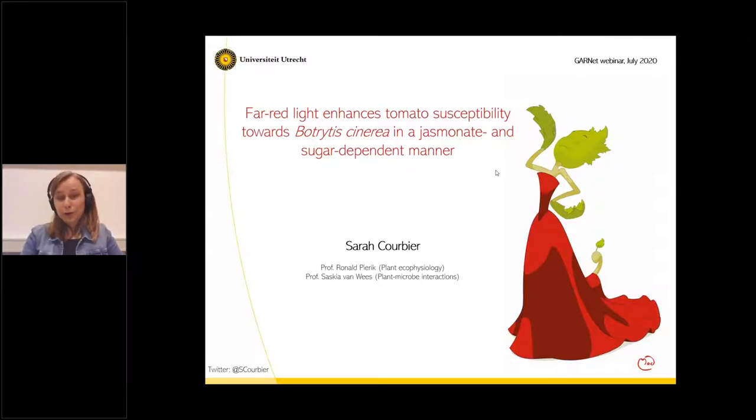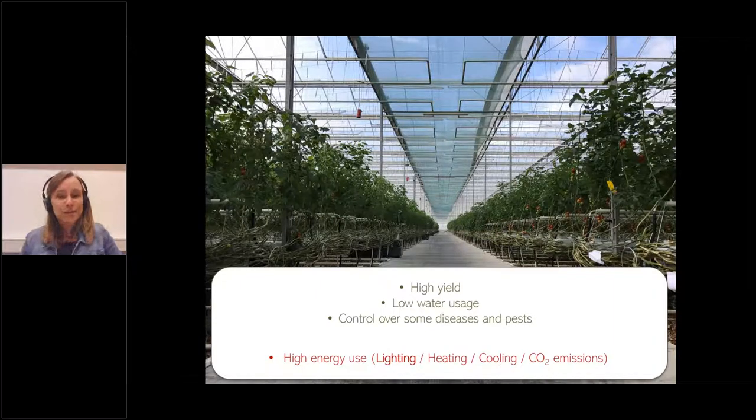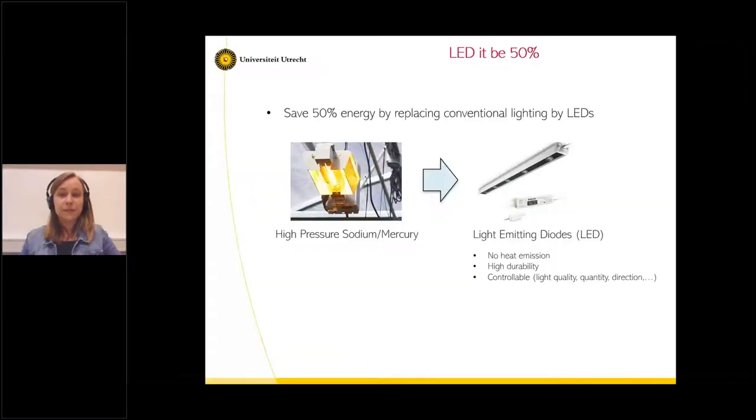A couple of words about the Netherlands. It's a pretty small country, so the only way we have to grow tomato plants efficiently is to grow all the tomato plants indoors and put a lot of plants per meter squared to have a proper yield. The Dutch greenhouse systems produce very high yield and use very little water because all the water is recycled. We can even control some diseases and pests by using biocontrols. The only thing we are not so good at is energy usage — we use a lot of energy for lighting, heating, and cooling in summer, and those greenhouses still emit a lot of CO2.